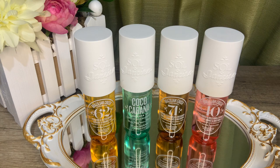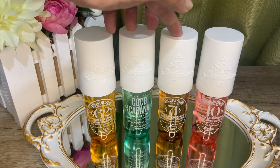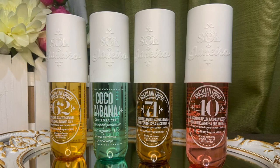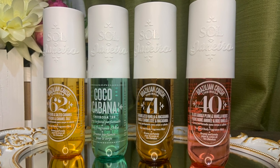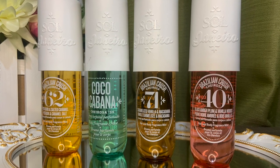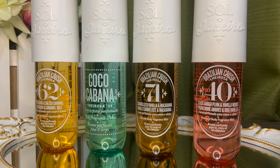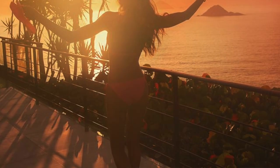Which Cheirosa are you? Drop me a comment down below if you've tried any from this line. We don't have a local retailer for Sol de Janeiro at the moment, but I'll leave a link to where I got mine — Cheirosa 40 I got from a local Instagram store, and the other three are from the Sephora US website during their last sale. Shout out to my friend Christine in Washington State who very kindly sent them over. Sephora PH unfortunately doesn't carry Sol de Janeiro just yet, so if you're watching, Sephora PH, please make this brand available to us here in the Philippines.